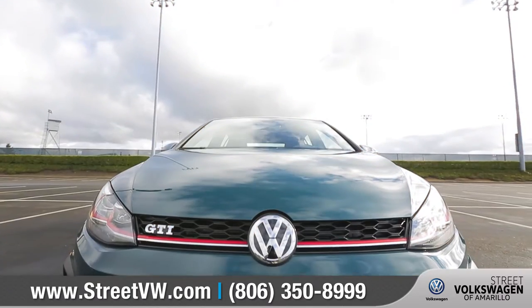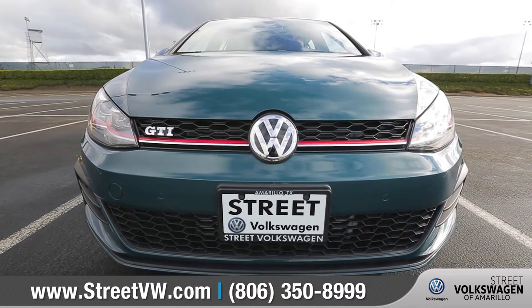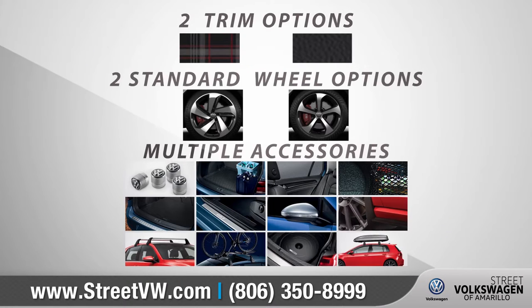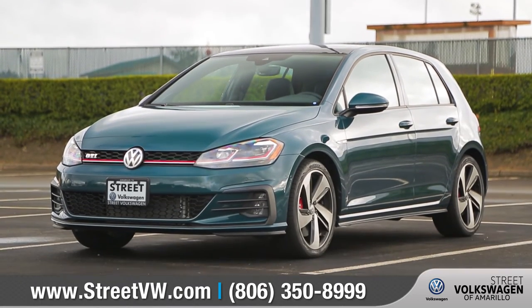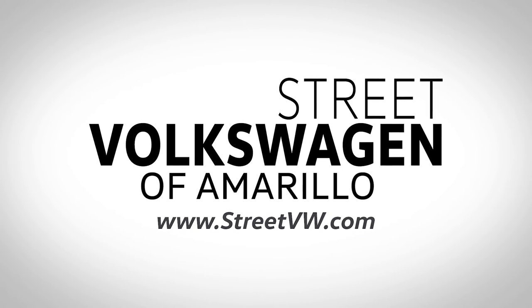This powerhouse of a hatch is more than just a four-wheeled machine — it's a modern marvel. With three trim levels and seven available color options, we can help you customize your purchase to meet your exact needs. Come down to Street Volkswagen of Amarillo at 8707 Pilgrim Drive and check out the 2018 Golf GTI.